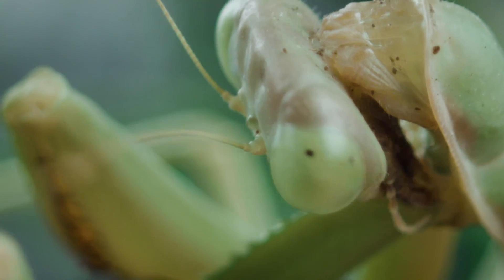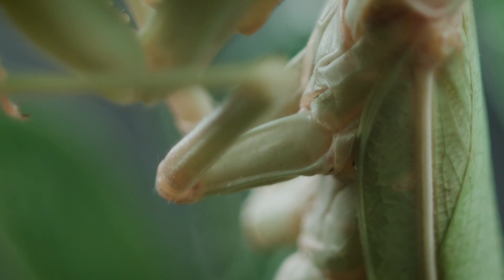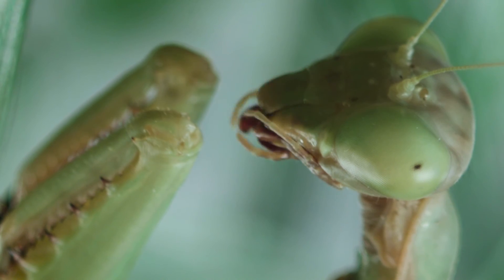Commonly seen mantids in Arizona are the native unicorn and agile ground mantises, though other non-native species also call Arizona home.